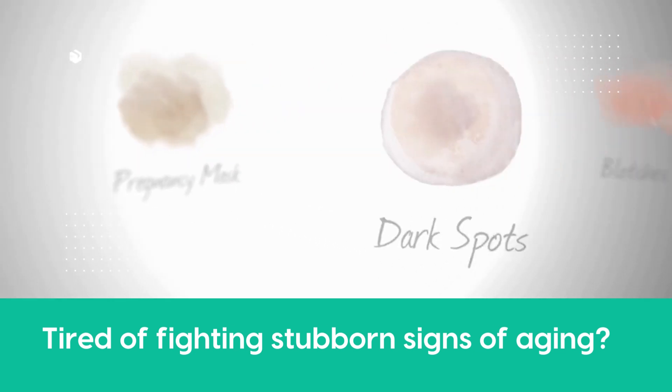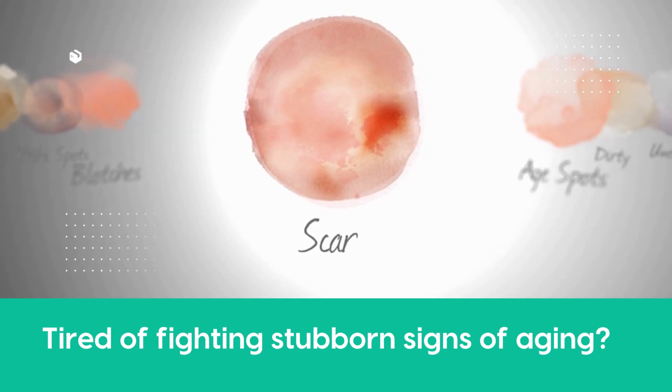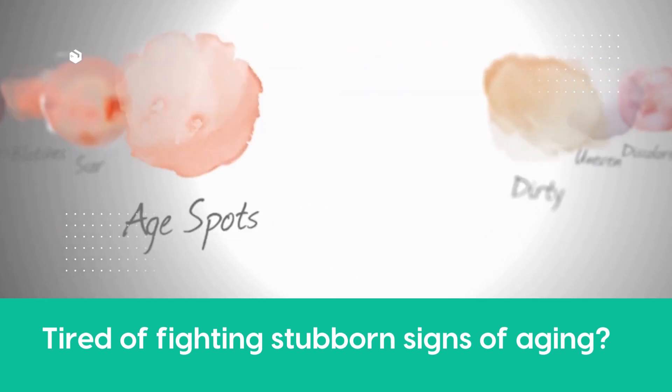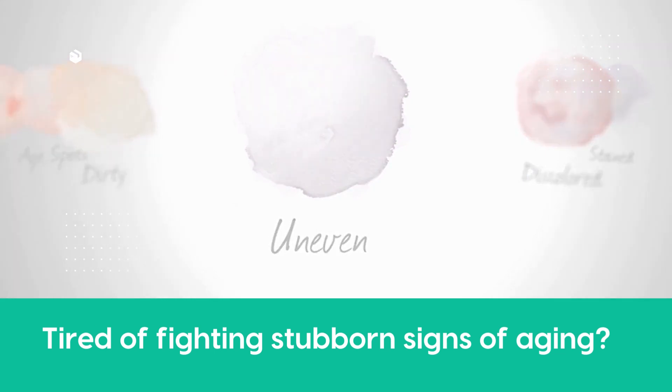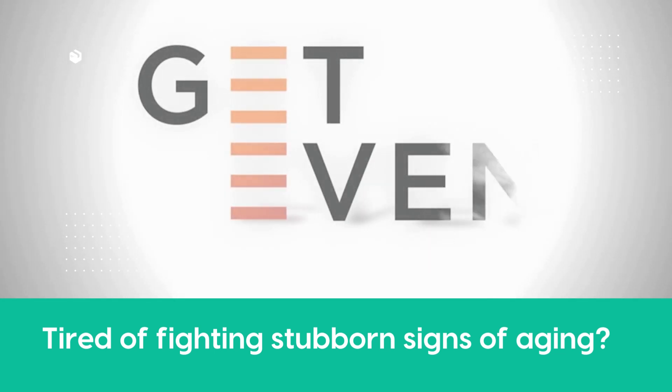Patients suffering from hyperpigmentation often describe their skin as having blotches, scars, and age spots, appearing dirty and uneven. It's time to get even with skin discoloration.